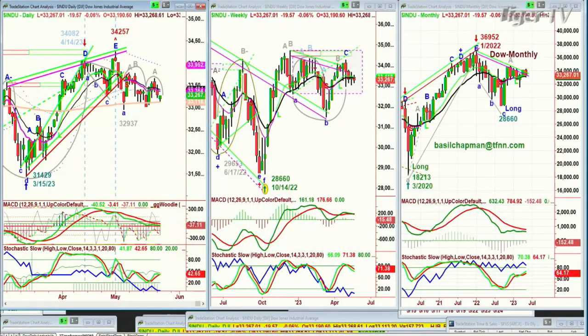We're looking at the Dow down 23. It was down a lot more earlier on. It went right to the 200-period moving average, and now it is just down 19 at 33,267. I suspect there's a little bit of a bounce coming.